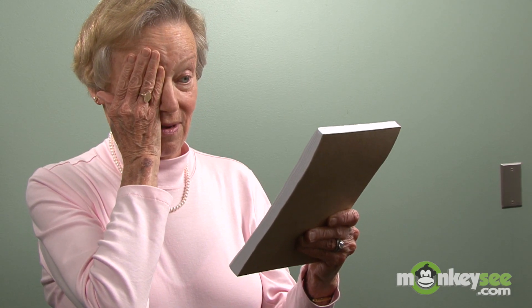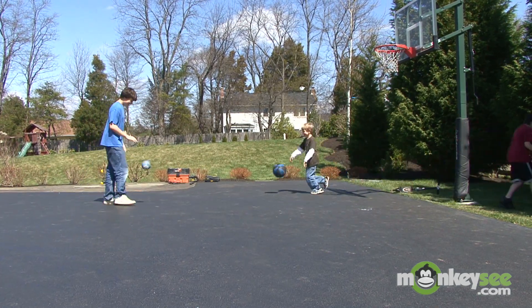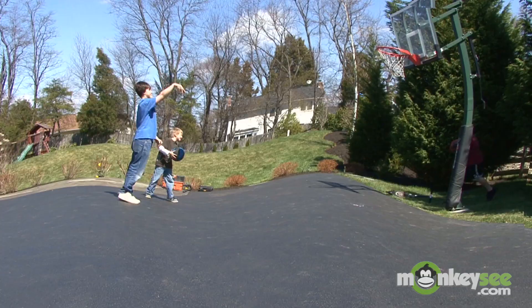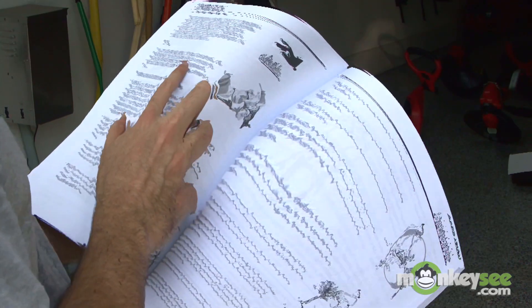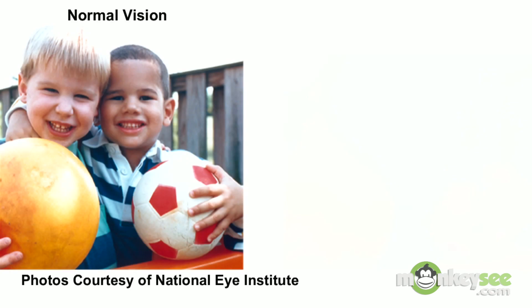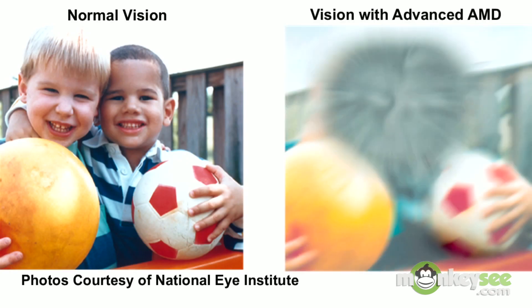Patients with AMD may also notice distortions in everyday objects. Objects that are supposed to appear straight, like telephone poles or door frames, could start appearing wavy, or letters printed on a page could start to look distorted. In more advanced cases of macular degeneration, you may see blind spots which resemble a dark or empty area near the center of your vision.